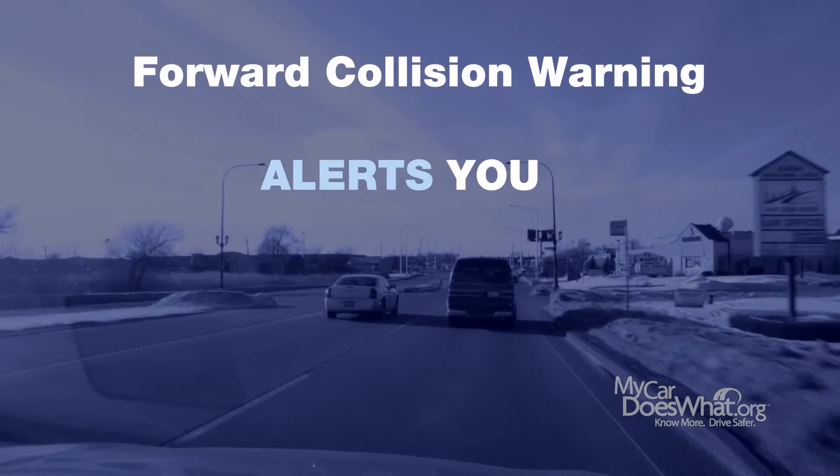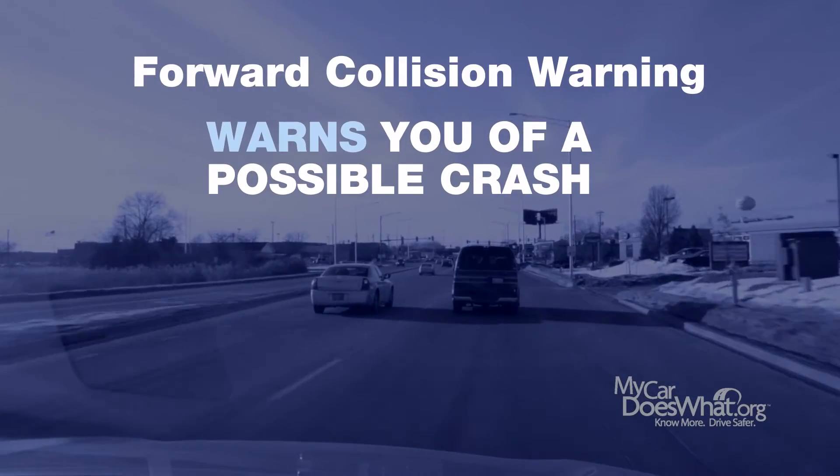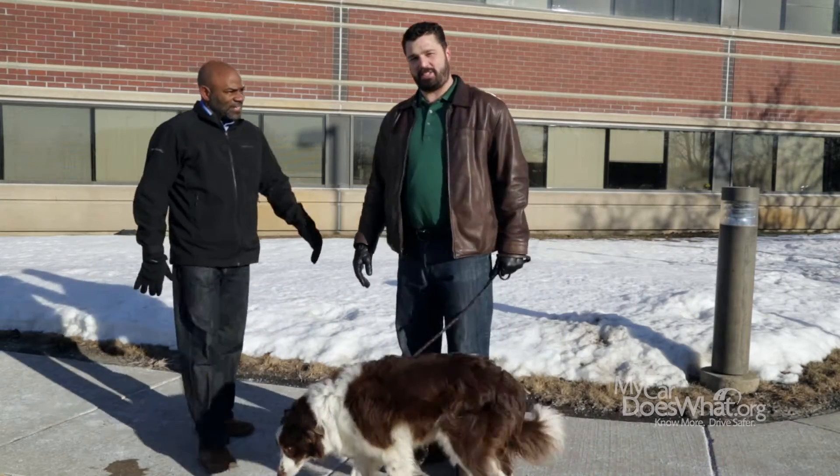Forward collision warning alerts you with flashing lights or a sound alert if your car is about to crash into another car in front of you. This is great technology, but I'd like to see it firsthand.